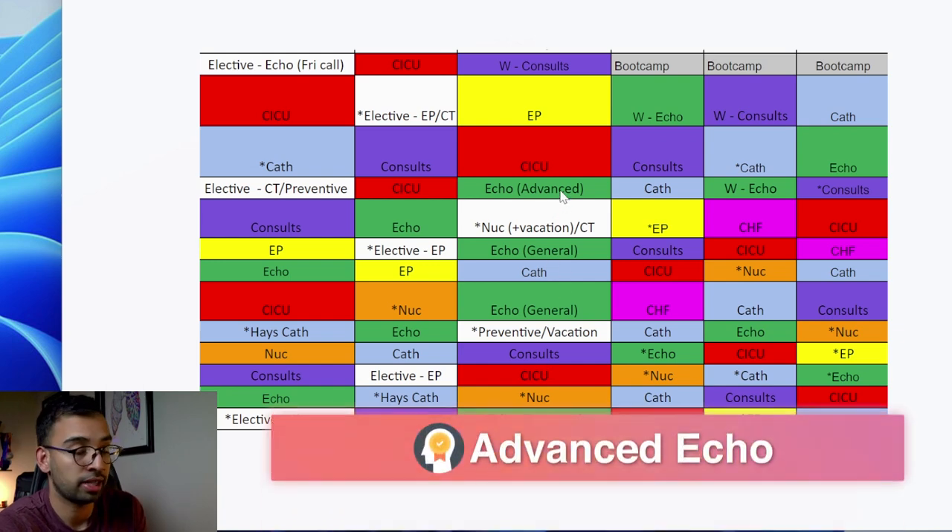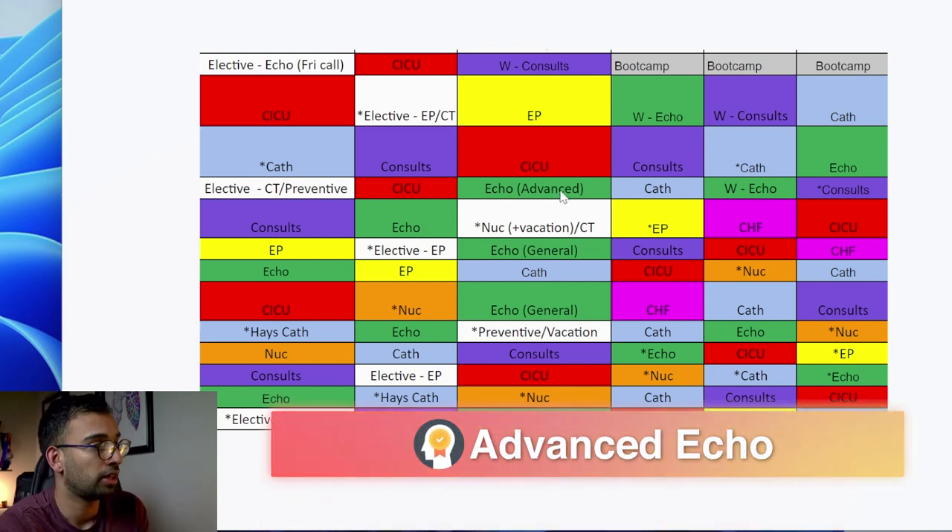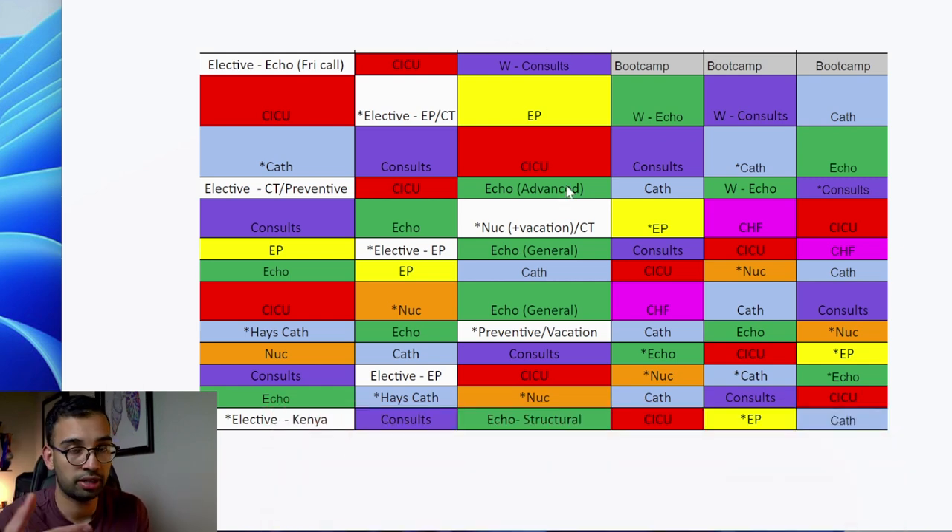I'll be transitioning into something called advanced echo, which means reading more with imagers and attendings who are very imaging-focused and have additional levels of training - making sure I'm reading with the most adept people to build my numbers, exposure, and teaching. Then I'll transition to a stress test and CT month with some vacation thrown in there, and then more or less repeat those same rotations.